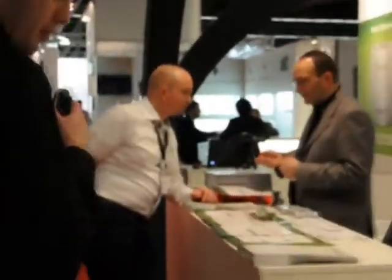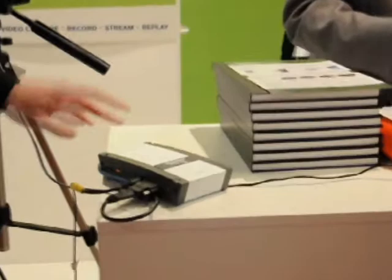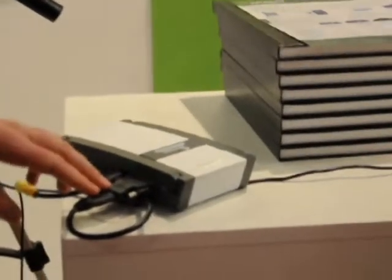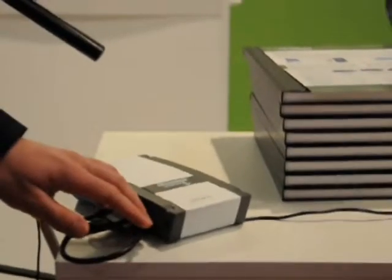Another product that is very interesting and also pretty new here at ISE 2013 is our Lecture Recorder X2. The Lecture Recorder X2 takes an input stream of HDMI, DVI, VGA plus S-Video, as well as audio.